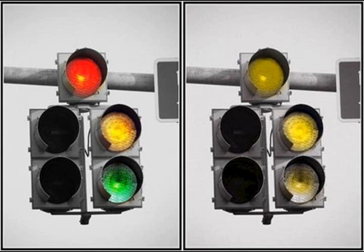Colorblindness is a genetic disorder that involves the inability to distinguish between different hues. Jared thought the light was green when it was red, so he ran the red light.